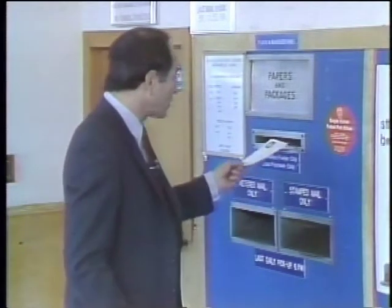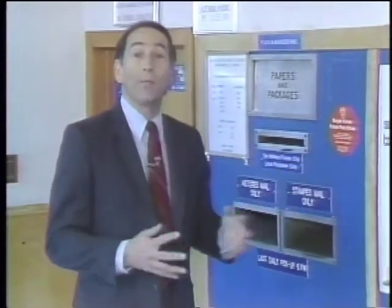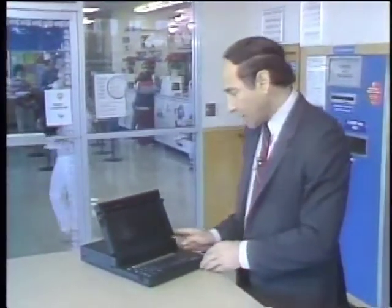This is called mail. You take an envelope, stick it in the mail slot, and hopefully within a couple of days the person you send it to gets it. But this is called email, electronic mail. Hit a couple of keys,